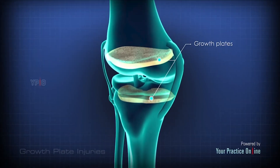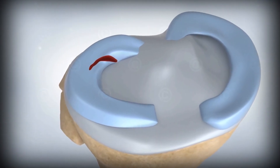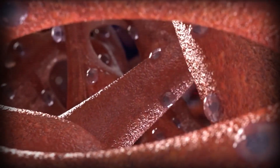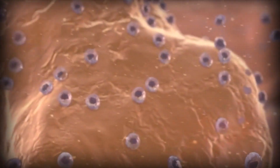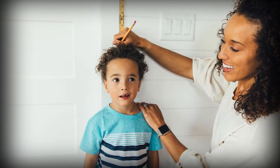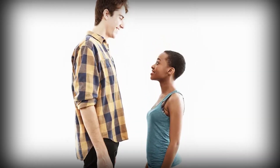Before we jump into peptides, let's rewind for a second. Your height comes from growth plates — soft cartilage zones at the ends of your long bones — containing tiny cells called chondrocytes. Think of them like bricklayers, stacking bone higher and higher. Growth hormone and IGF-1 are the signals that tell those bricklayers to keep building. Once your growth plates fuse, usually after puberty, building new height gets much harder. That's why timing is everything.